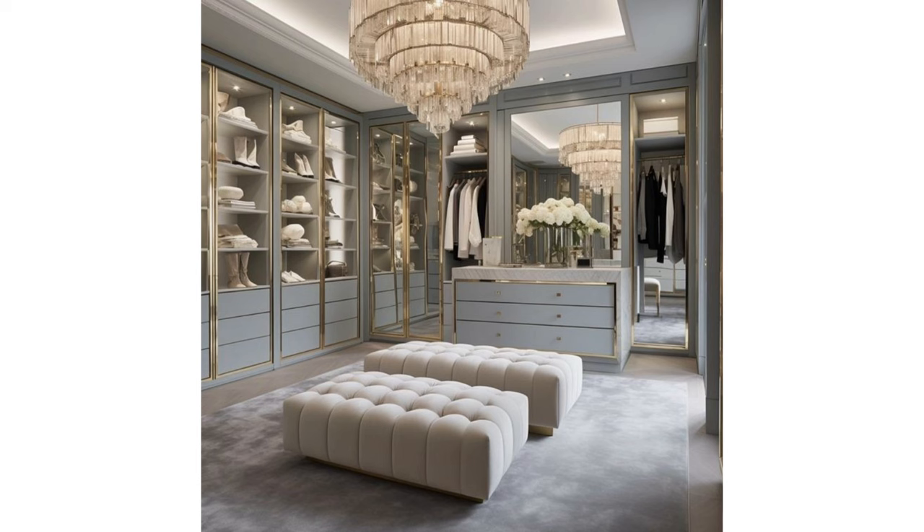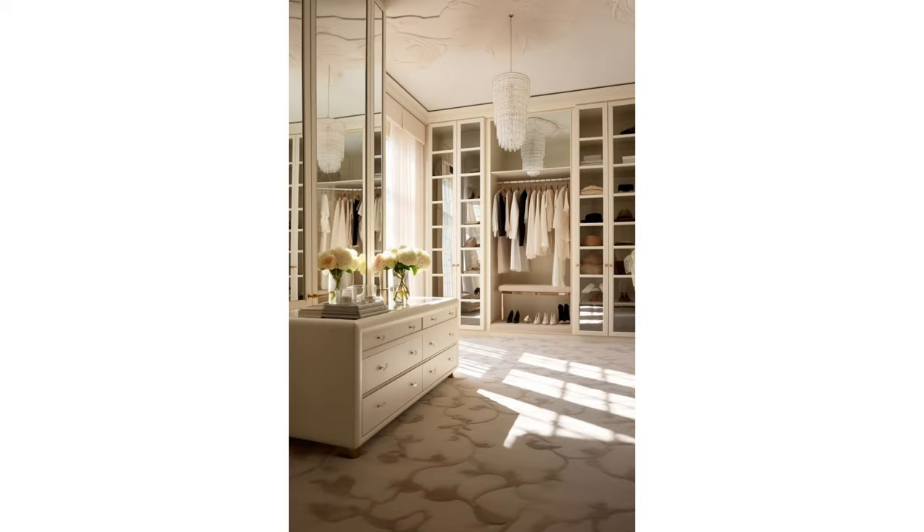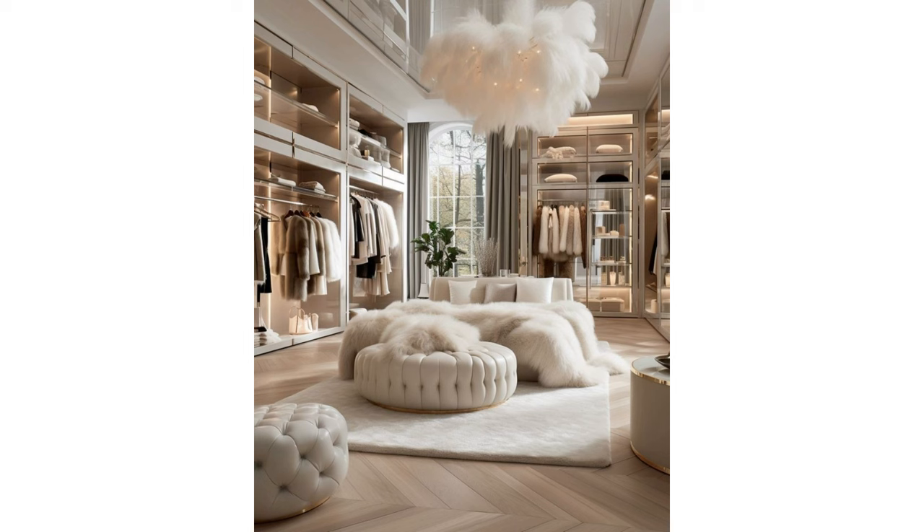Dress up your closet: give your closet the dressing room treatment by painting the inside and replacing the doors with luxe curtains. Floating shelves for shoe storage allow easy access and more of a display aesthetic.